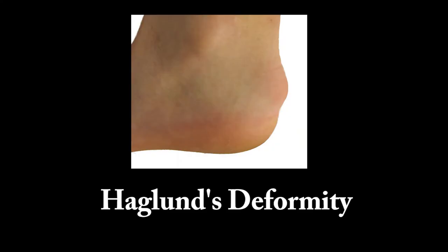Hi guys! Are you struggling with pain in the back of your heels that prevents you from running and exercising the way you want? Then it may be that you are suffering from Haglund's deformity.